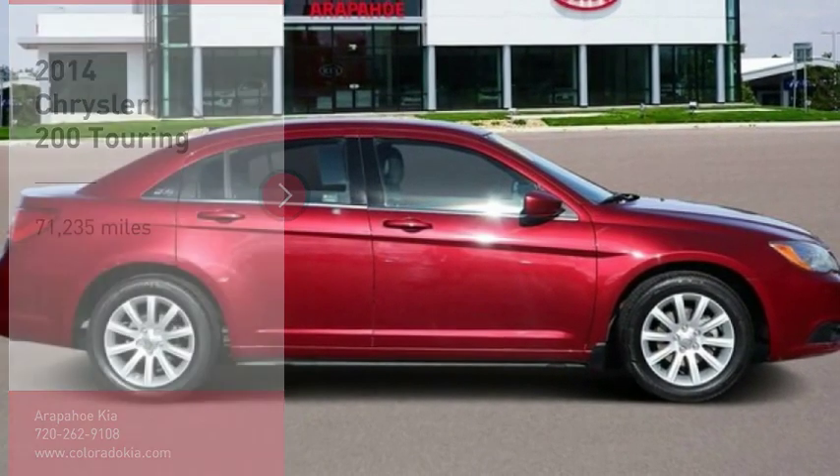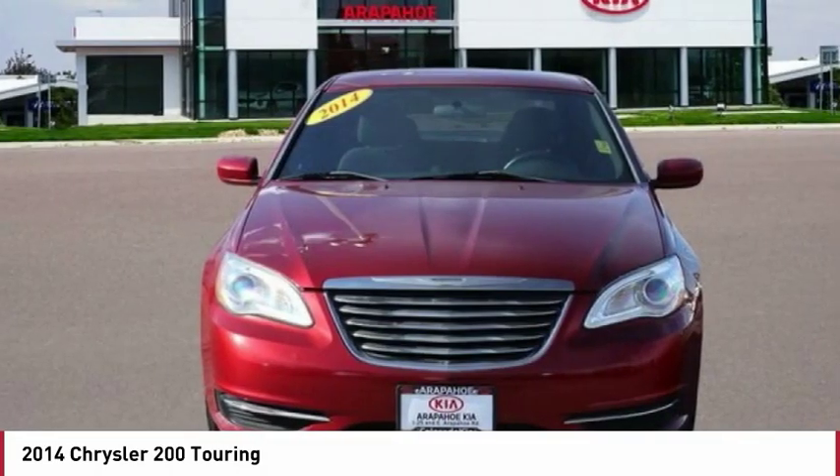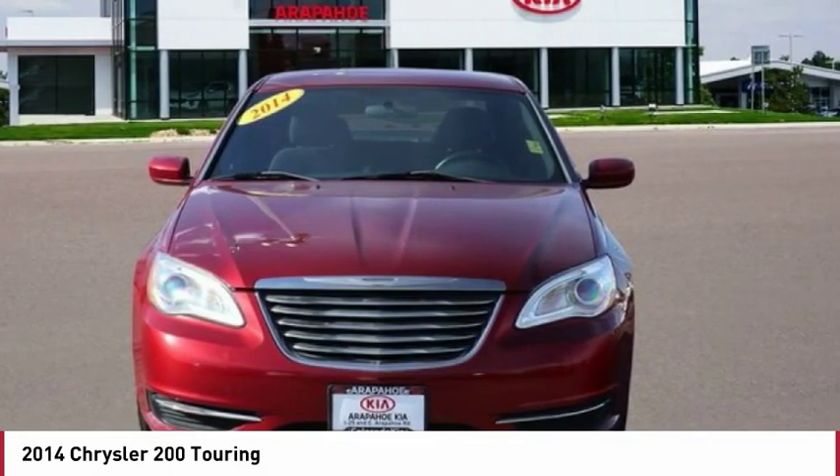Looking for the right vehicle? Check out the 2014 200. This mid-sized sedan from Chrysler is loaded with modern comforts.